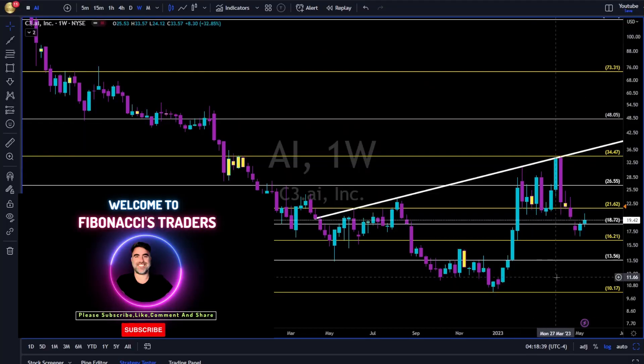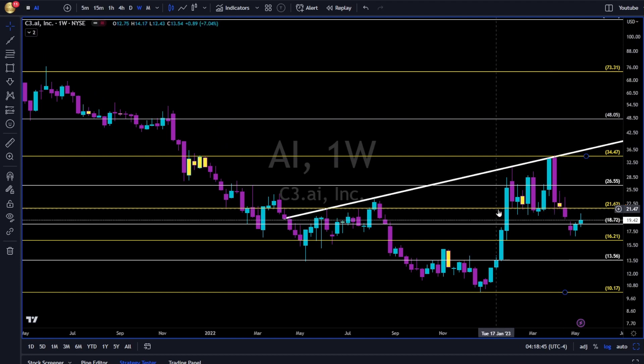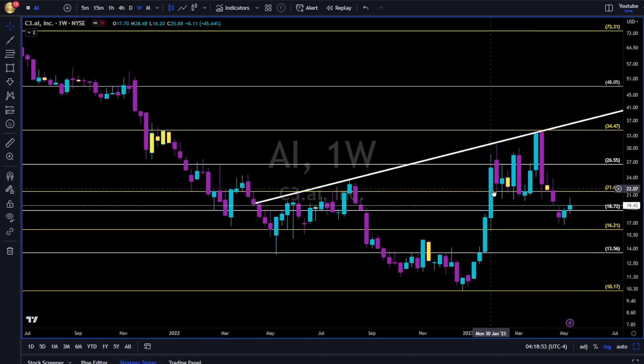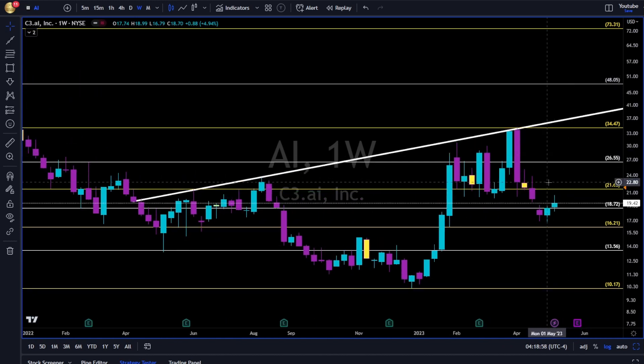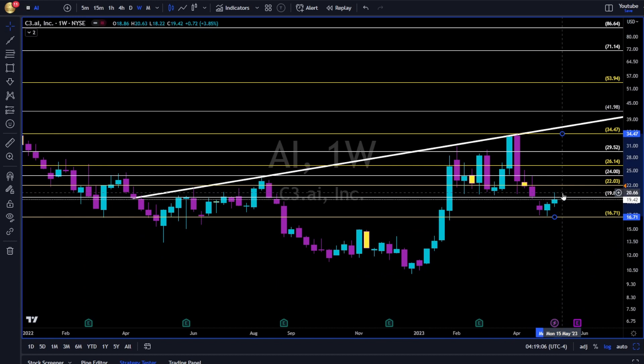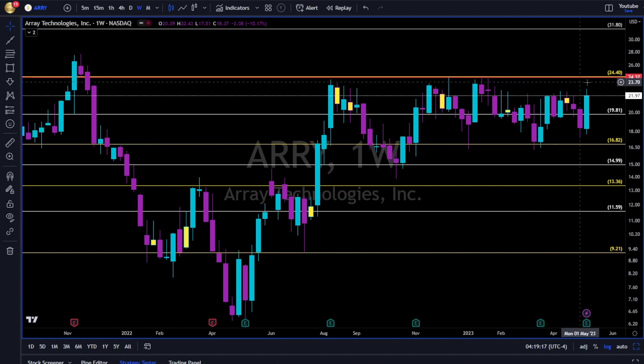We'll go over the weekly charts first. First on the list: AI. As we can see, 2160 is a very important level of support until it broke to the downside in the middle of April. So long only above it, because with high probability, once price reaches this area it will get very tough resistance. Long above it, and then we can use Fibonacci levels to manage our risk — 22 to the upside, very clear.